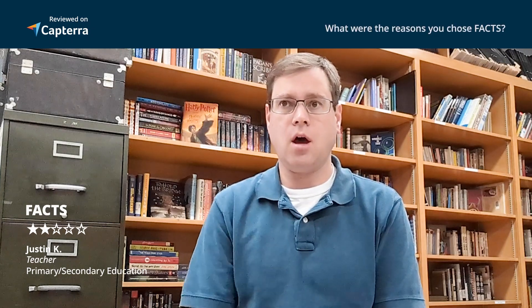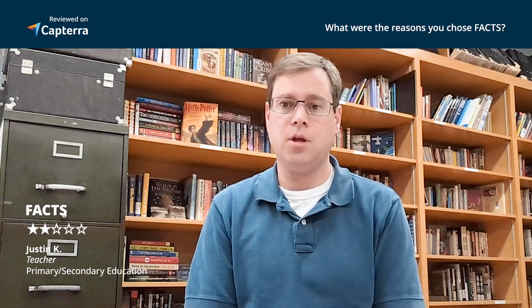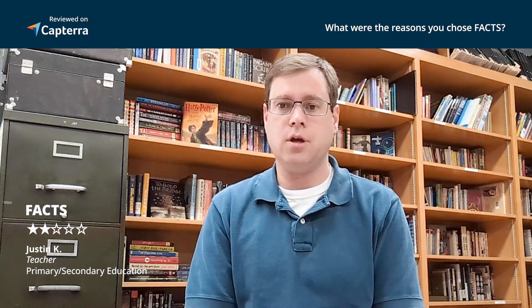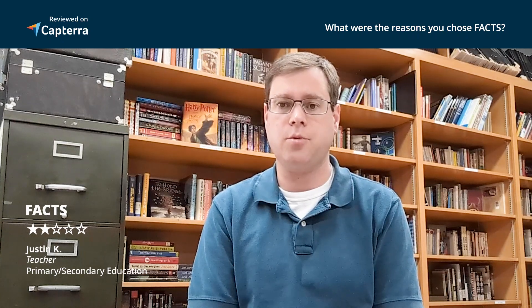We chose FACTS because we were told it would be very flexible — it's kind of a small company — and that it would be responsive to our needs. And then also it would work with our tuition system. We're a private school, so collecting money from parents for different things; we were told that it would be a good way to do that. So those were two of the primary factors in making that final decision.